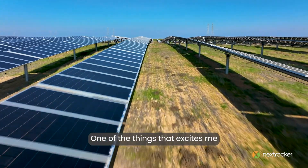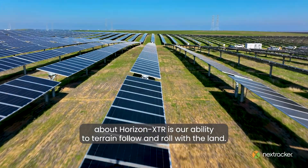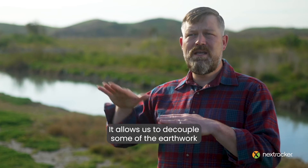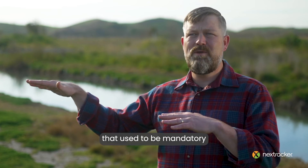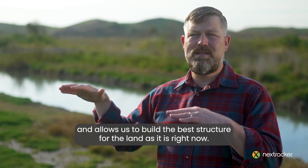One of the things that excites me about Horizon XTR is our ability to terrain follow and roll with the land. It allows us to decouple some of the earthwork that used to be mandatory and allows us to build the best structure for the land as it is right now.